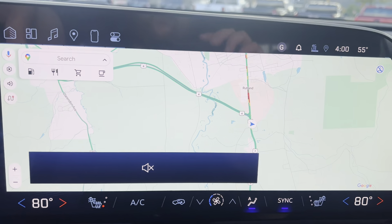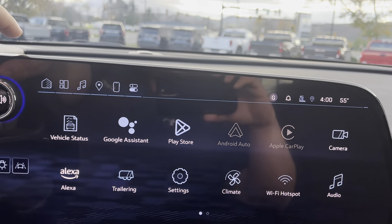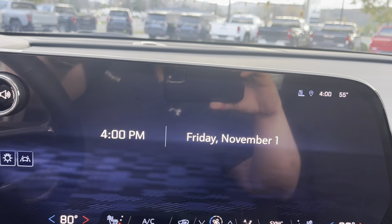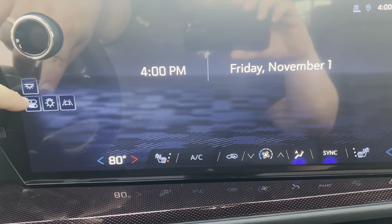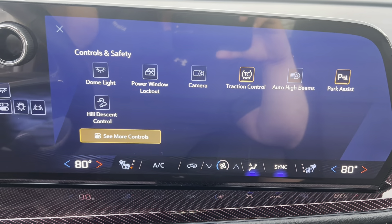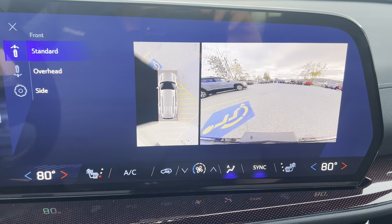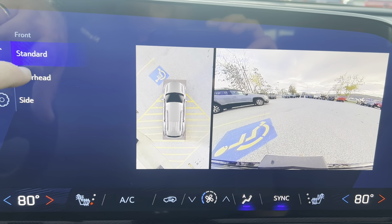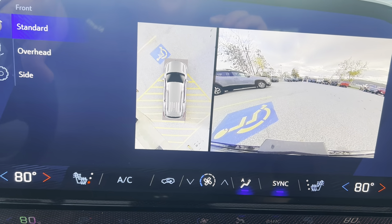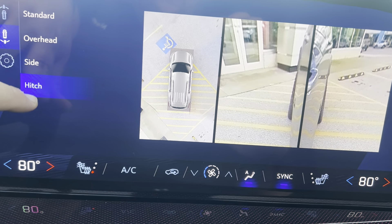There's a power button on top that, when pressed, will just display the time and date — a feature I really like. Under controls you can select auto high beams, park assist, traction control, and access the cameras at any time. You get a bird's eye view, backup camera, front and rear facing cameras, an overhead view, and the ability to look at the side and hitch as well.